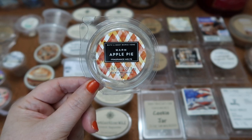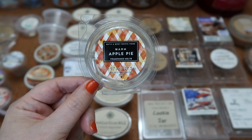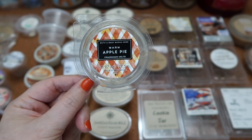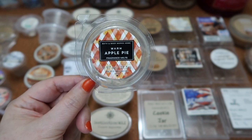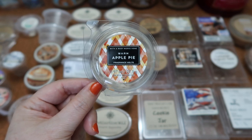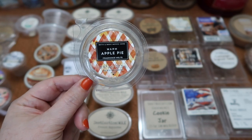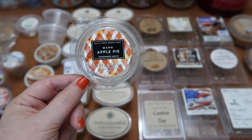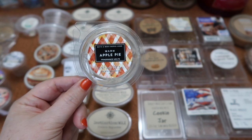I finished this Bath and Body Works wax melt in Warm Apple Pie — this was their old wax melt formulation from about three years ago. I absolutely adore this scent — hands down the best apple pie scent I've ever smelled. You get the cooked apple, the pastry, the pie crust, the butter. It's absolutely delicious. The scent throw of the wax melt was about a five for half of the melt in my 20-watt hot plate warmer.